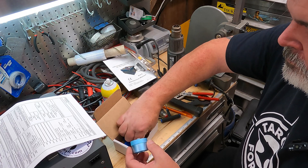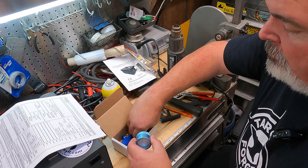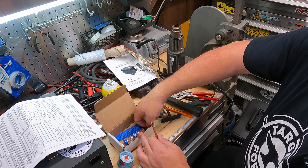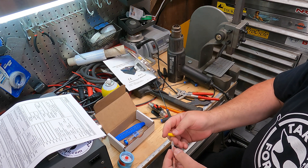Here I'm simply packing up the test media, putting all the shipping caps back in place so nothing gets contaminated in transit, and packaging it up and recording the data on the data sheet that Trace Analytics provides.